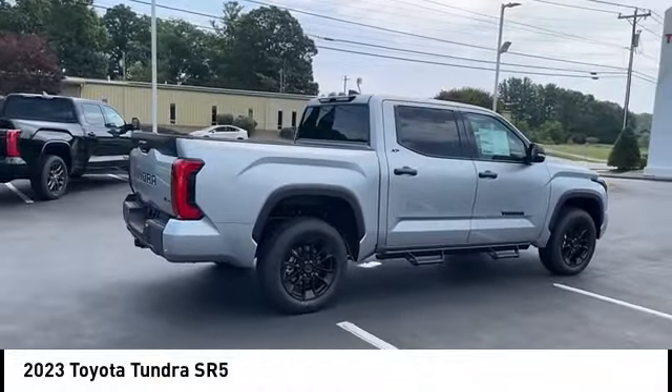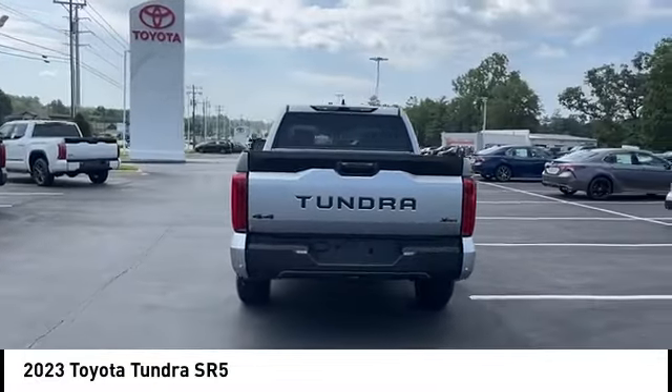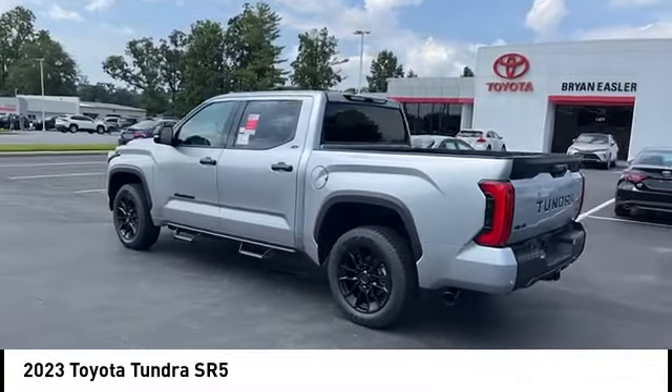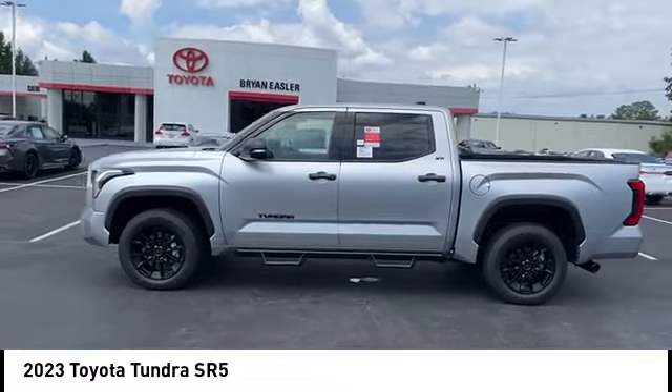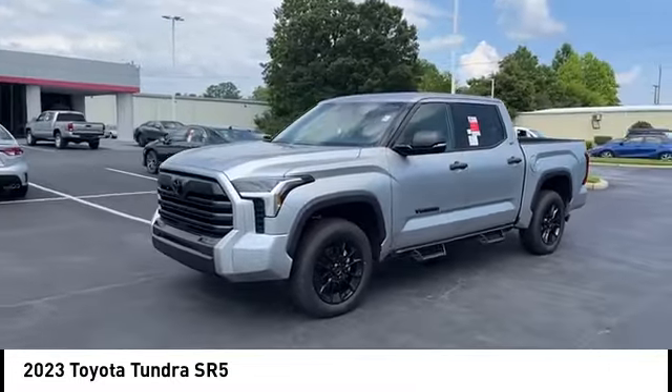Looking for the right vehicle? Check out the 2023 Tundra. The Tundra has a number of unique features useful for those using it as a work truck, including extra large door handles, a deck rail system, and an integrated tow hitch.